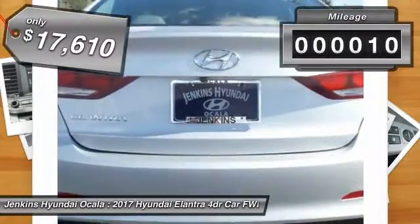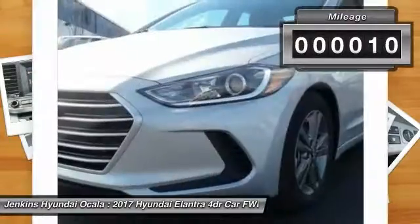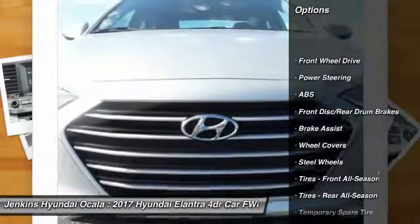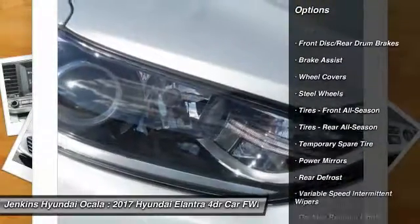This vehicle has less than 100 miles. Here are some of this vehicle's great options: stability control, anti-lock braking system, keyless entry, traction control.